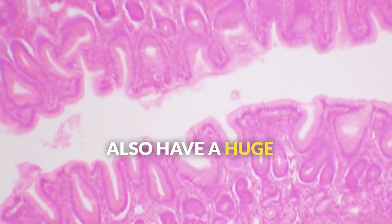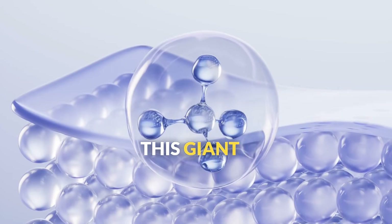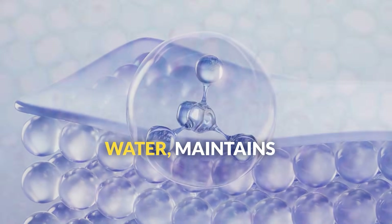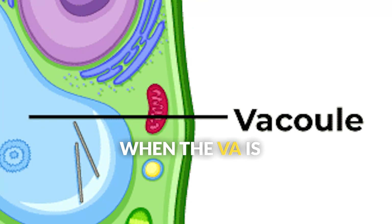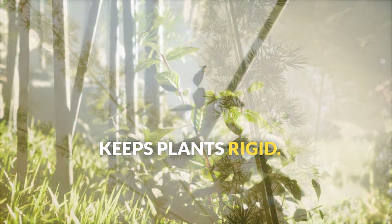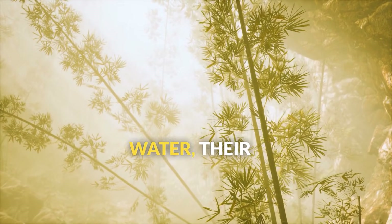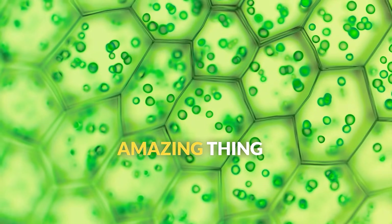Plant cells also have a huge central vacuole that can take up 80% of the cell's volume. This giant storage container holds water, maintains cell pressure, and helps keep plants firm and upright. When the vacuole is full of water, it creates turgor pressure that keeps plants rigid. When plants don't get enough water, their vacuoles shrink and the plants wilt.